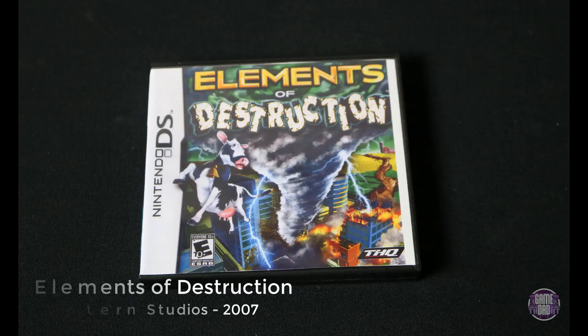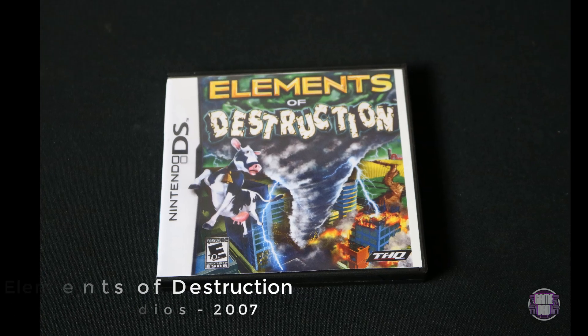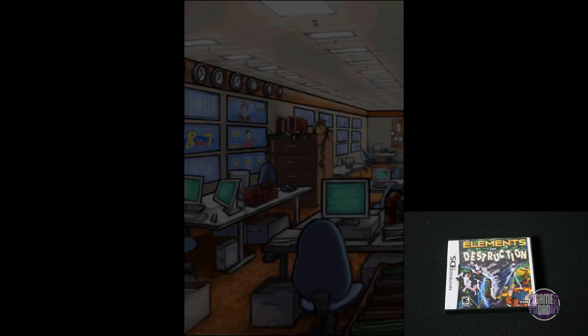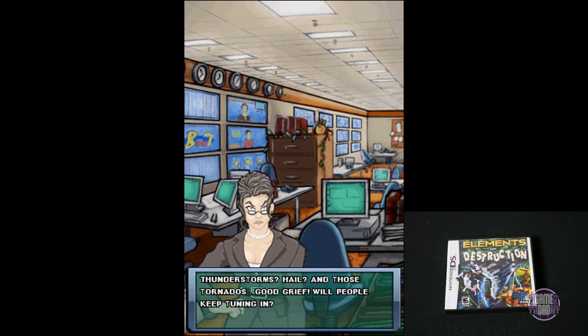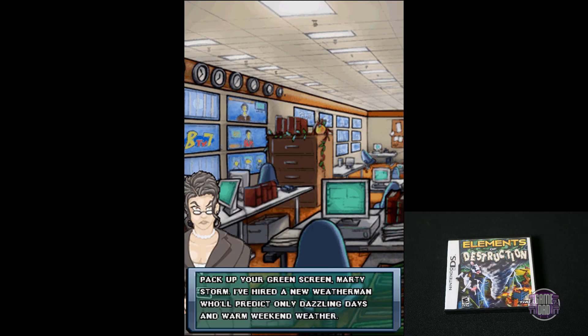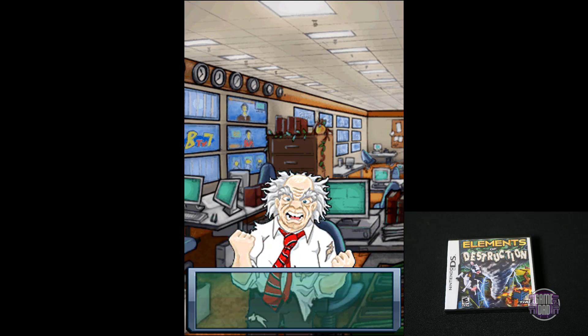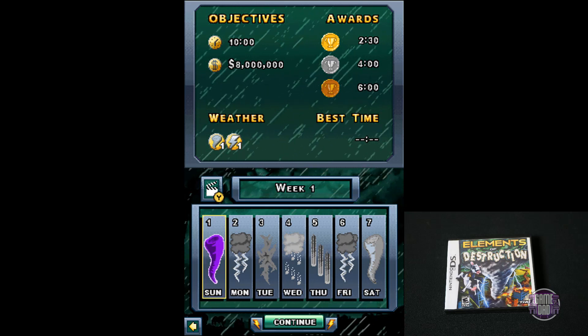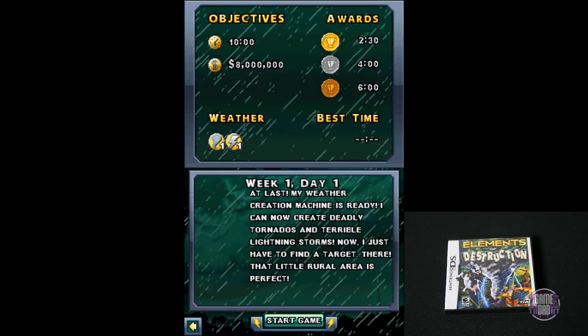Here we have Elements of Destruction, released by Black Lantern Studios in 2007. Anyone that's ever played a SimCity game is familiar with natural disasters. This game kind of takes that and makes a game out of the natural disasters. So you're going around and instead of trying to build up the city, you're trying to destroy it by using tornadoes, lightning, and all kinds of crazy stuff to just take everything out.